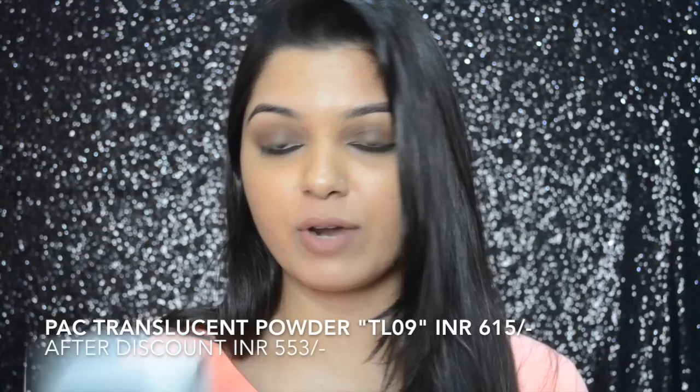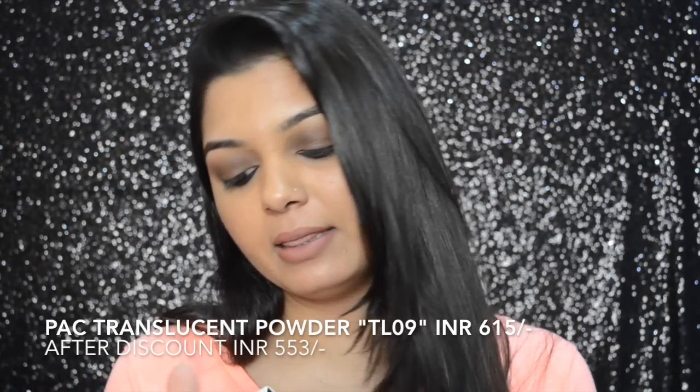The next product is the Pack Translucent Powder in shade DL09, which retails for 615 rupees. If you go to their store you get a 10% discount. You've probably seen me using this powder in my recent makeup tutorials — I genuinely like this powder, and this is not a paid video. The packaging is really cool and comes with a mirror, though not a sponge. It's technically a translucent powder but it does have some color. I think people who are NC42 in MAC can use this powder, up to around NC43.